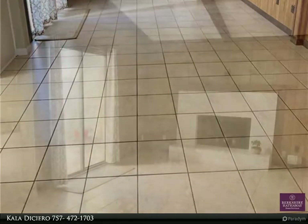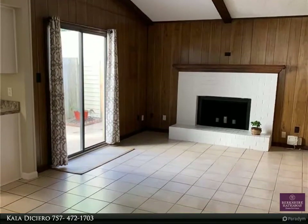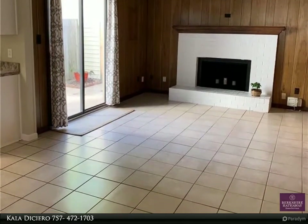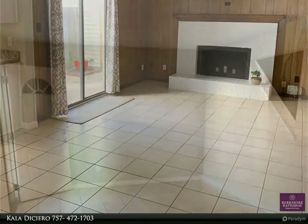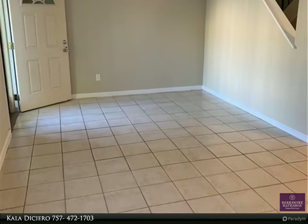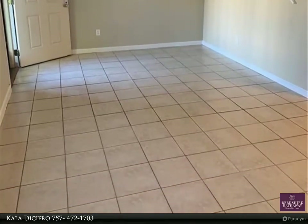Check out this spacious, freshly painted, newly carpeted, bright and open floor plan. Super low-maintenance exterior as well as first-floor living area with tile floor throughout. There is enough room for an office and school work area as well.